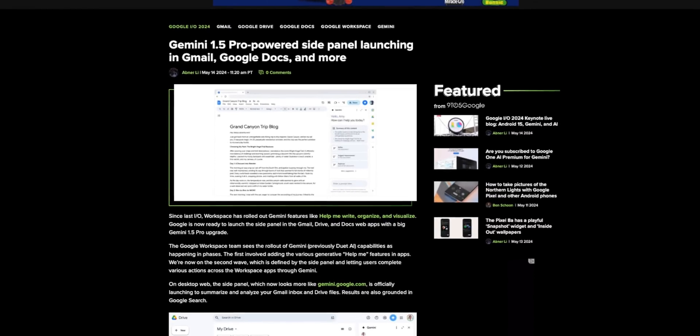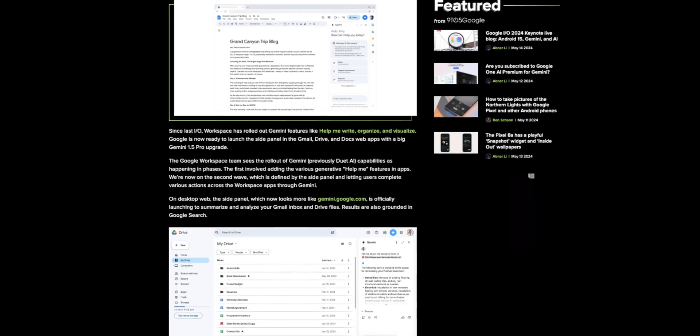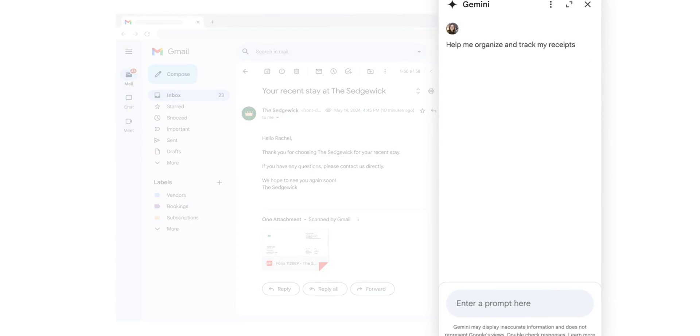Since we're on the topic of Gemini 1.5, it is worth noting the side panel for desktop — including Gmail, Drive, and Docs — is getting the upgrade to 1.5, with a full release scheduled for next month, but rolling out to Workspace Labs users today. New improvements include a larger context window for more information to be analyzed, and the side panel should be better at answering questions about longer emails or drafting new messages that reference information from multiple Docs or PDFs in your Drive.